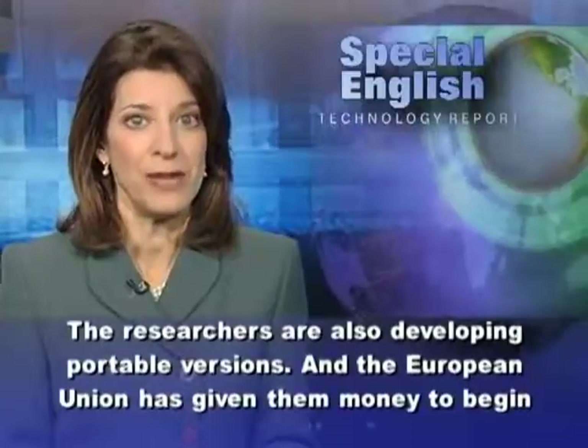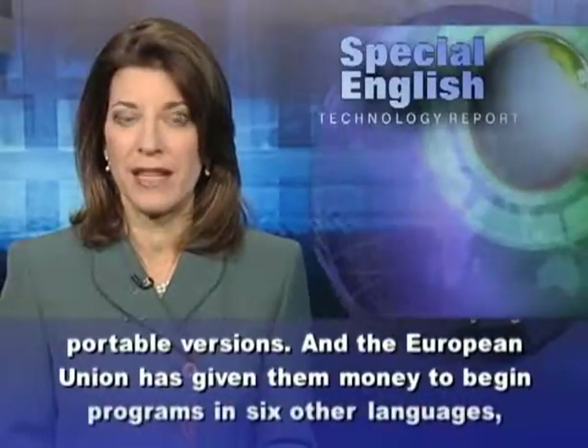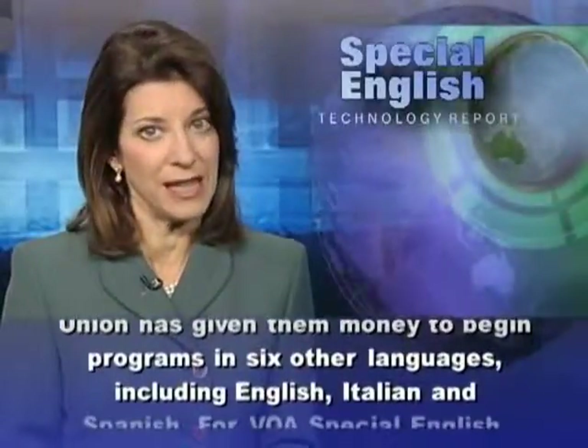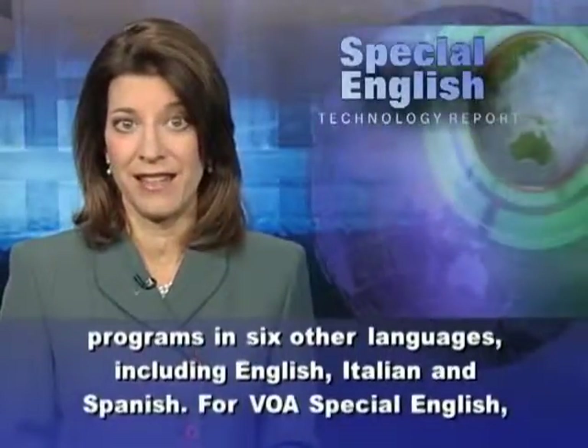The researchers are also developing portable versions. And the European Union has given them money to begin programs in six other languages, including English, Italian, and Spanish.